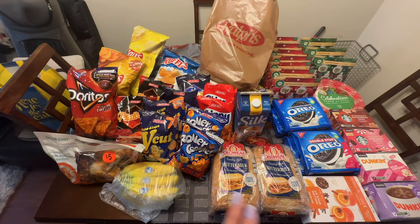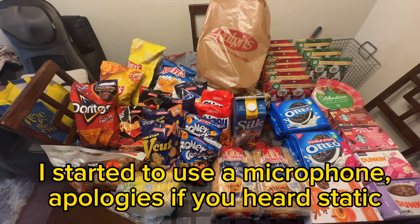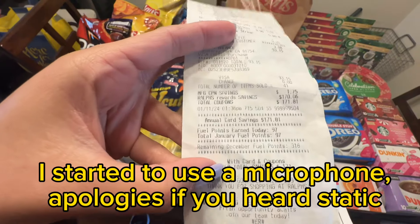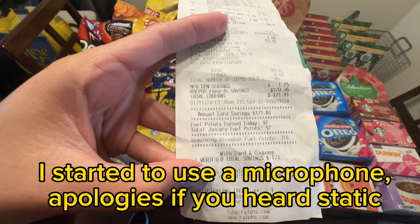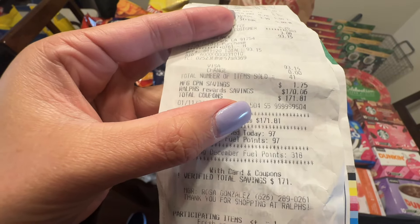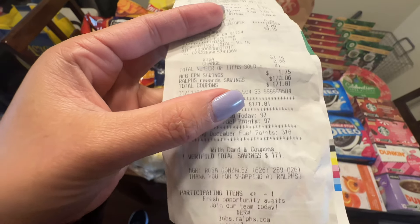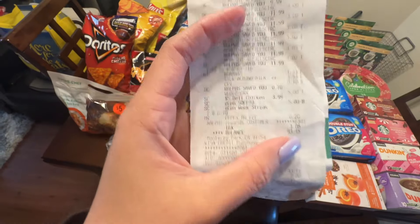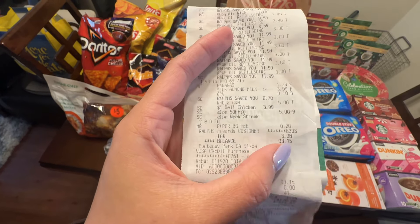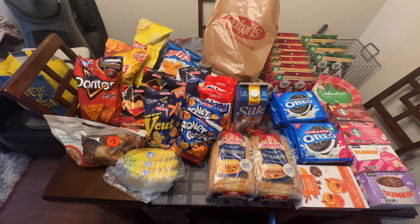Anyway, everything here cost a lot, you guys. Looking at my receipt, my savings show $171 in savings. My total coupon savings is $71 and Ralph's reward savings is $170 — I'm not sure which is which — but I'm going to show you everything I got for $93.15, and that is including tax, so without tax everything is about $90. I got a lot of stuff!